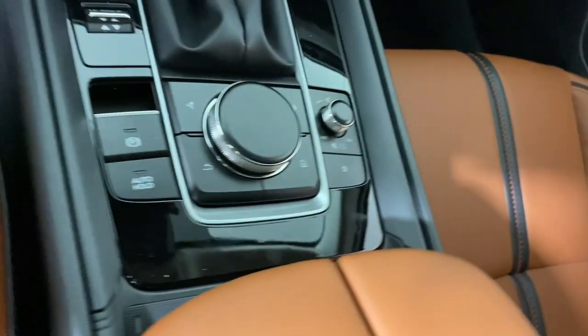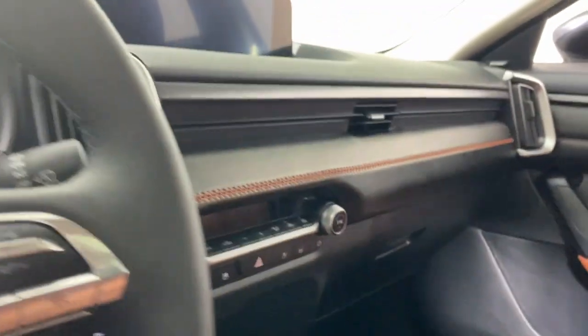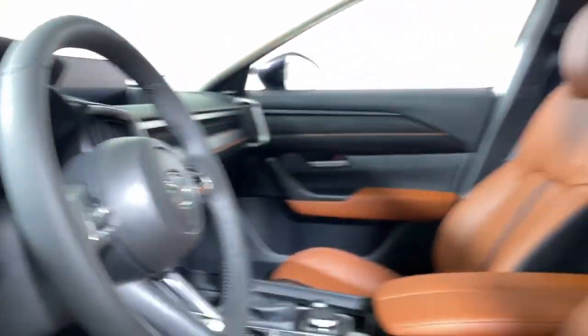Heated and/or cooled front seats, keyless entry, moonroof, heated mirrors, backup camera, satellite radio, and power lift gate.